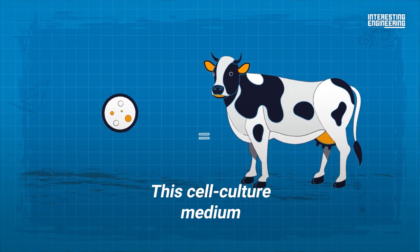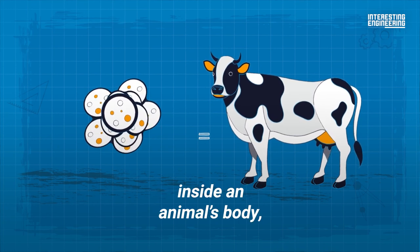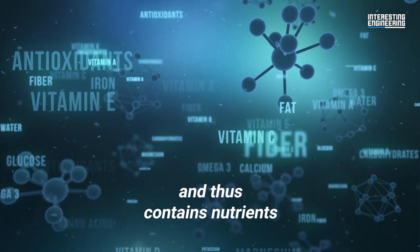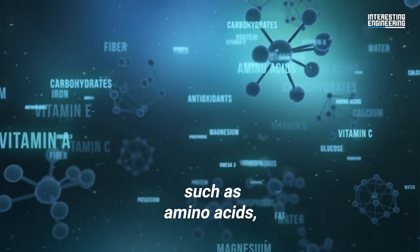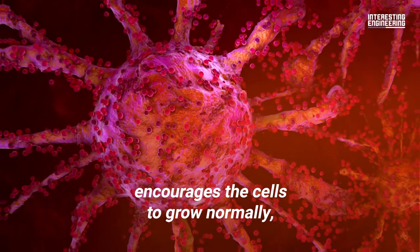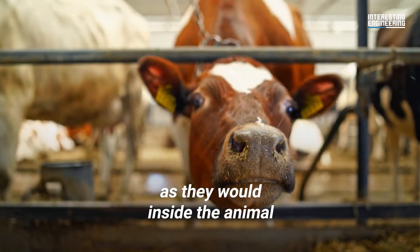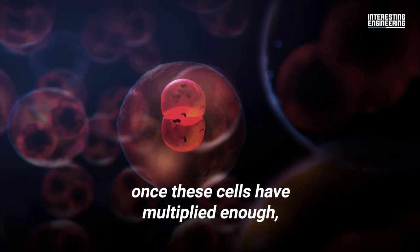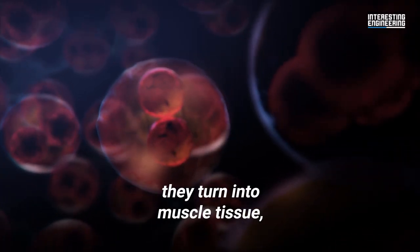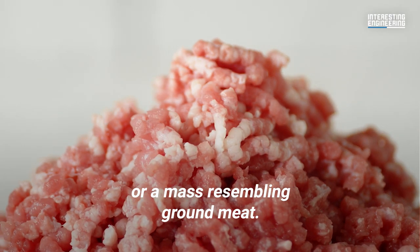This cell culture medium aims to simulate the environment inside an animal's body and thus contains nutrients such as amino acids, vitamins and glucose. This nutrient bath encourages the cells to grow normally as they would inside the animal. Eventually, once these cells have multiplied enough, they turn into muscle tissue or a mass resembling ground meat.